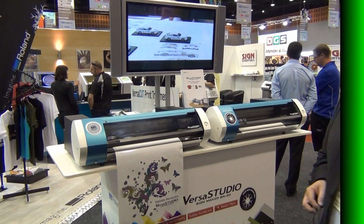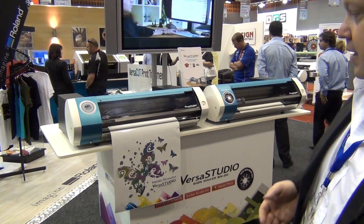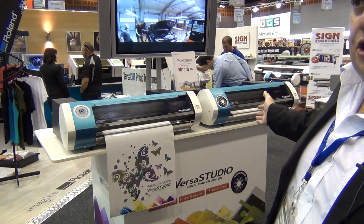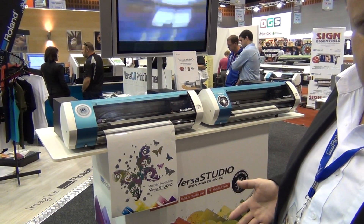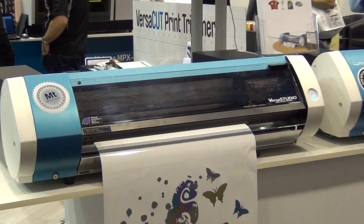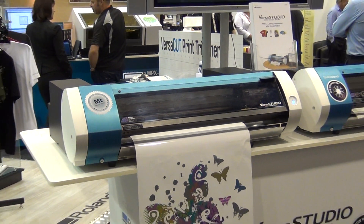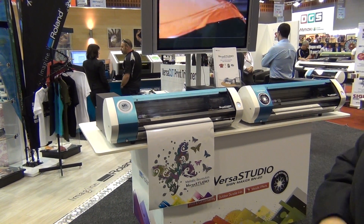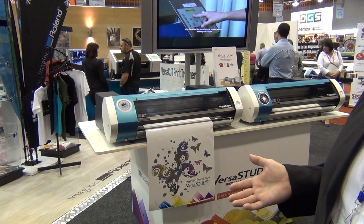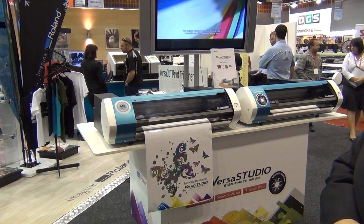Moving along to some other new products. We've released the BN-20 previously — a four-colour or five-colour with metallic, 20-inch desktop eco-solvent print and cut printer. What we have today is a new model that covers white ink as well, so you have the choice of metallic or white ink. Great for printing labels, decals, and a little bit of architectural fit-out. There's been very strong market demand for white, and now we're able to deliver it. Great low total cost of ownership — we have an ink recirculation system that cuts maintenance costs of these special effect inks down to next to nothing.